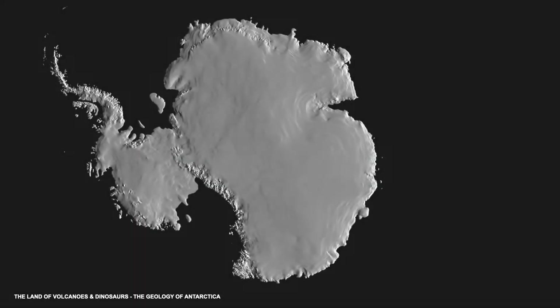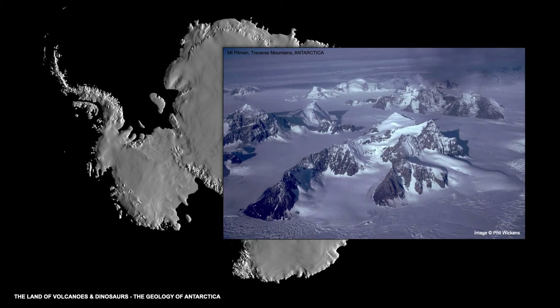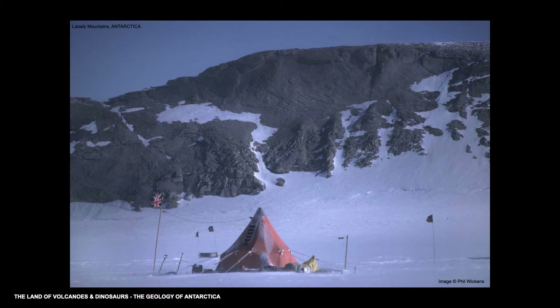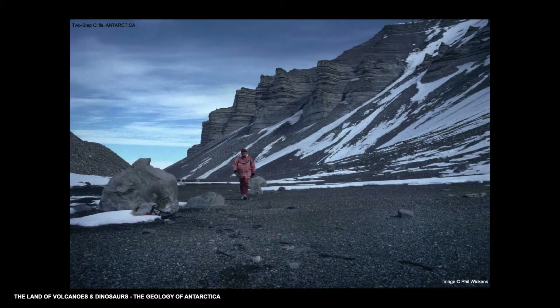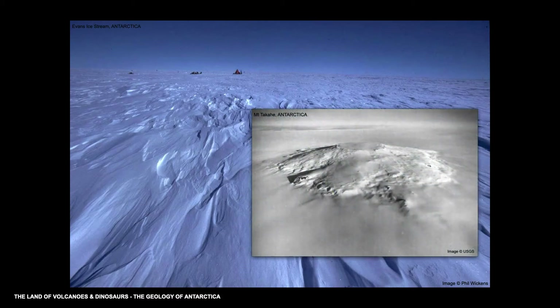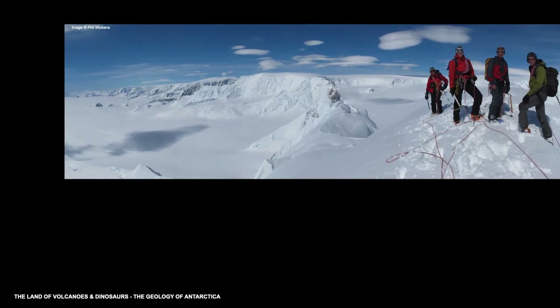In this presentation I'm going to tell you the story of Antarctica and how it came to be where it is and how it has changed over geological time. Now Antarctica is not all flat and white. It is a land of geological extremes, from rocks that were once molten such as here in the Latardi Mountains, to vast areas of rocks full of fossils such as here on Alexander Island, broken through by an extinct volcano, and the long chains of mountains that form the Antarctic Peninsula and the Transantarctic Mountains.